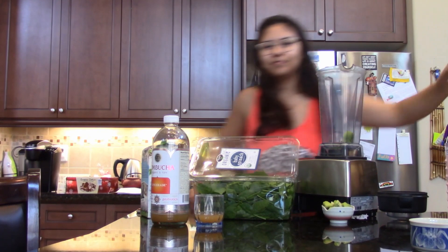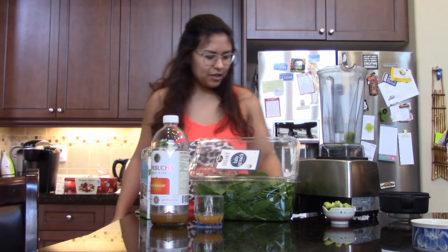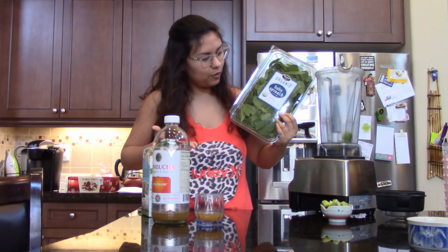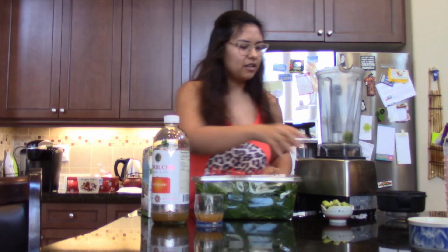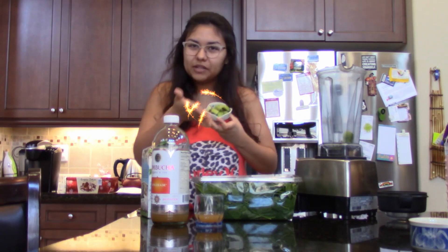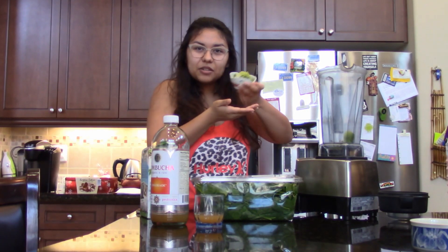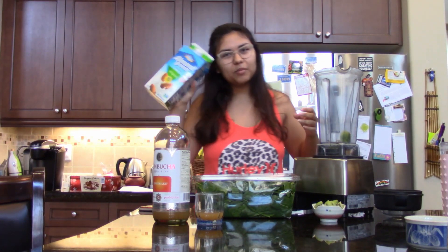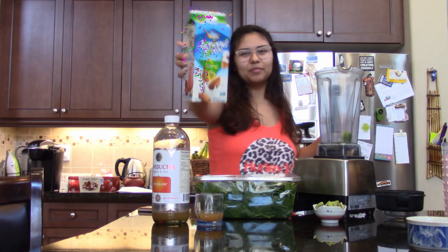So the ingredients we have here: first off, spinach — a delightful bunch — and then we have some kiwis here in this little tiny platter. We have almond milk, because your girl is lactose intolerant. And then we have our blender.